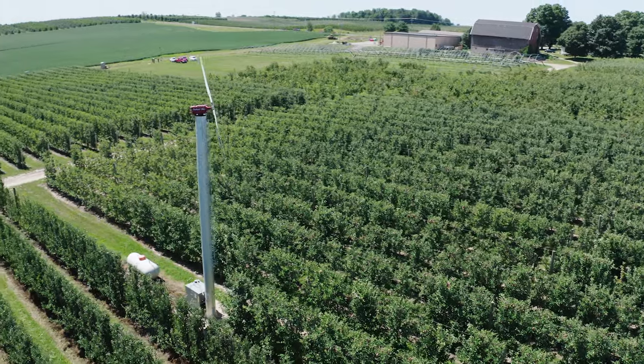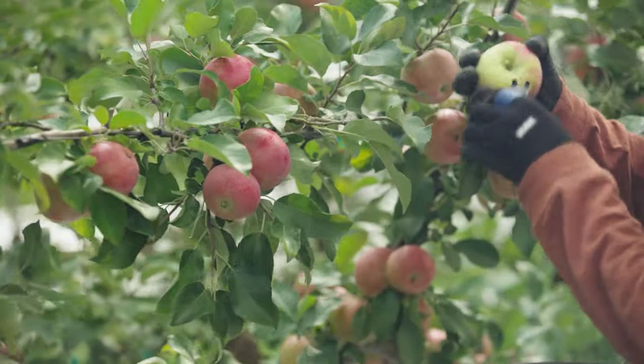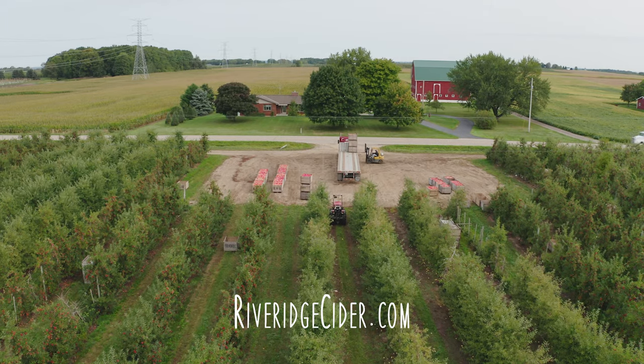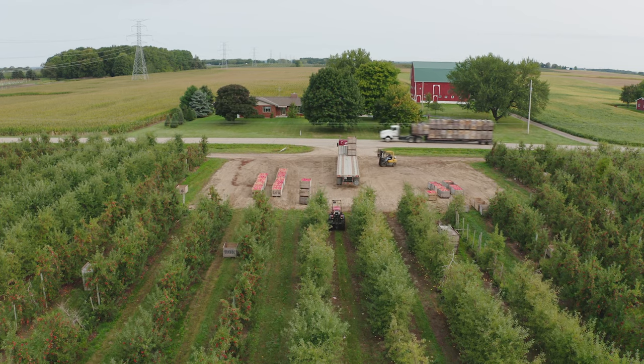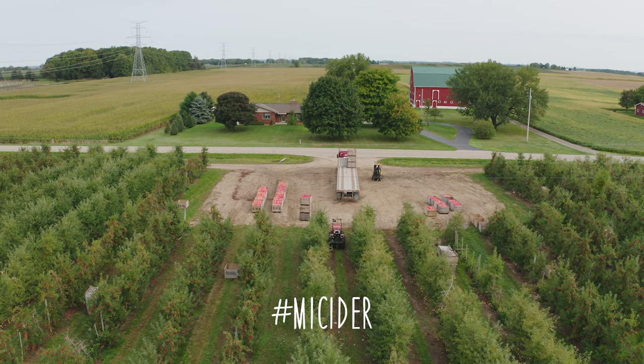Some of those orchards are on their sixth and seventh generations. To learn more about our cider or our growers, please visit RiverRidgeCider.com or share your favorite cider moments on Instagram with hashtag mycider.